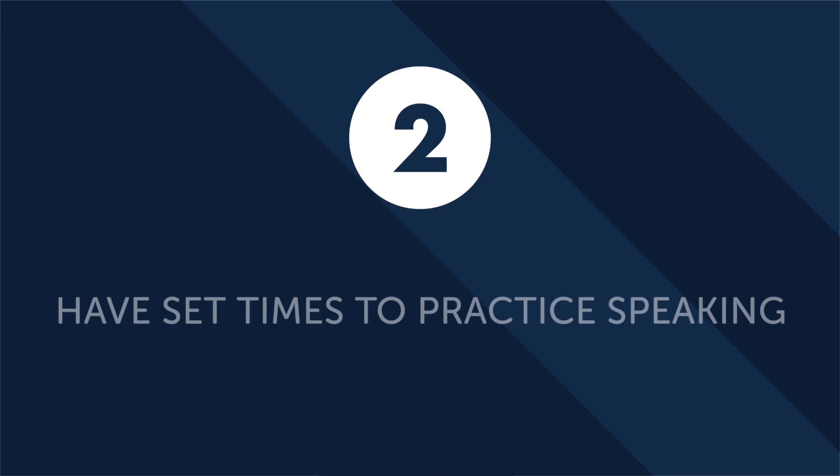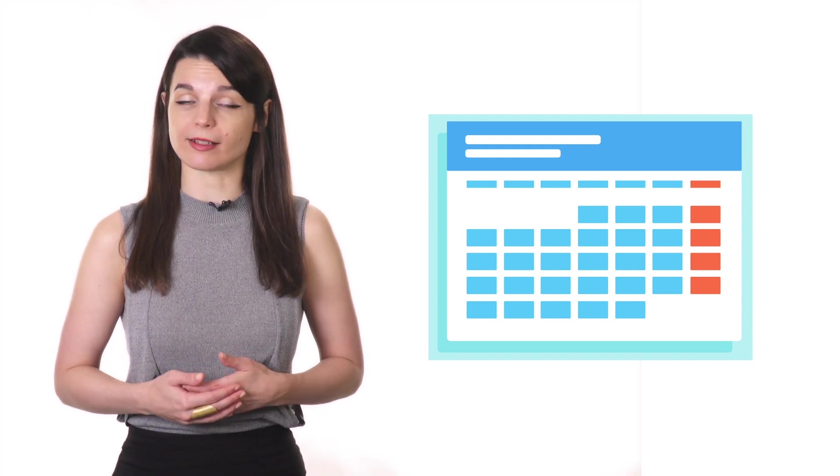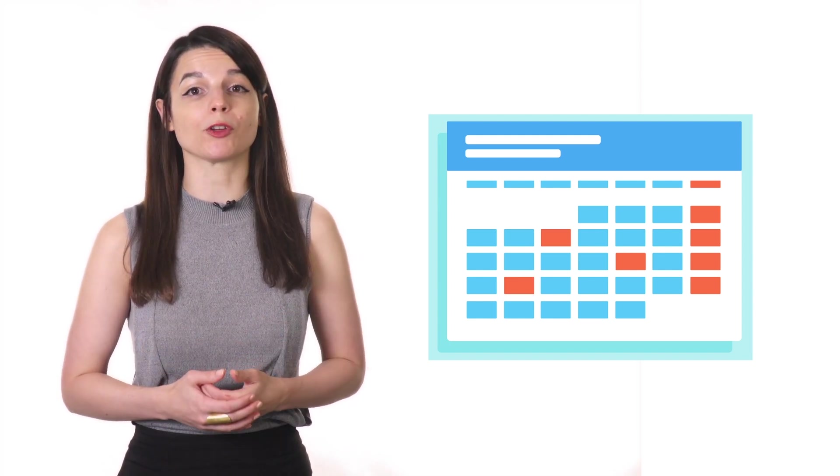Number two: have set times to practice speaking throughout the week. One of the best commitments you can keep while learning a new language is to set aside specific times to practice speaking on a weekly basis. Ideally, these speaking sessions are on set days at specific times and form part of your weekly routine. If you don't set aside specific practice times, you run the risk of your language practice falling through the cracks. Write down your practice times and hang them somewhere you can always see, or set a phone alarm — the point is to remind yourself of your commitment every day.